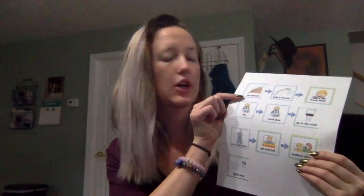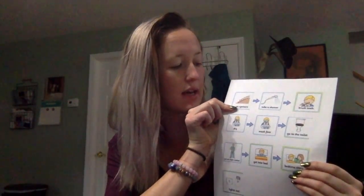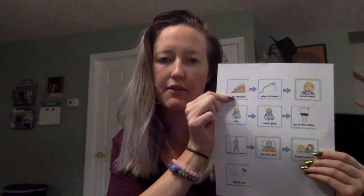For our picture schedule about going to bed, we look at our first step and we see a picture of some stairs and it says 'go upstairs.' That is our very first step in getting ready for bed.